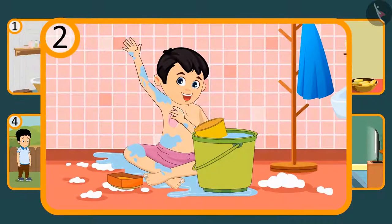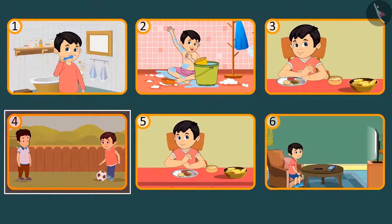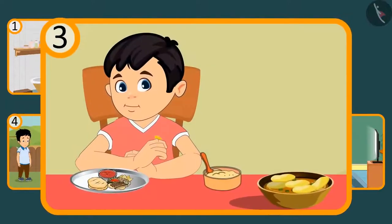'And can you see what Chotu did before going to play with Sonu?' You are right — Chotu had his breakfast before going to play.